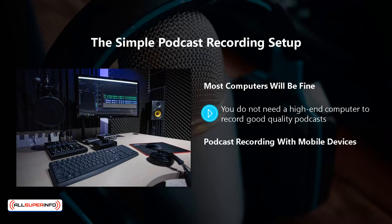Podcast recording with mobile devices. What about mobile devices? You can record a podcast on your smartphone or tablet, but you will need a higher quality microphone than the one included in your device. There are a number of recording apps available for audio for both Android and iOS devices, so mobile device recording is certainly a possibility.